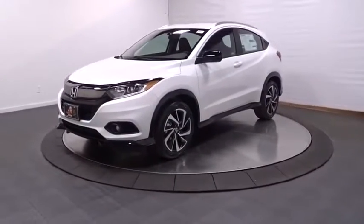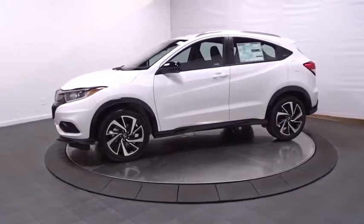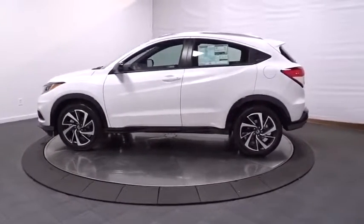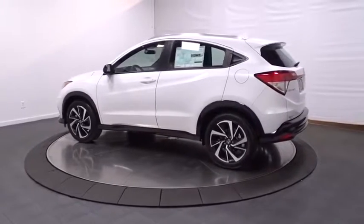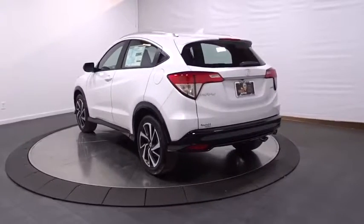We are pleased to show you the 2019 Honda HR-V. The HR-V has a good-looking exterior with a clean design. It comes with a well-tuned suspension and a handsome and flexible interior with tons of options to choose from. This vehicle has less than 100 miles.